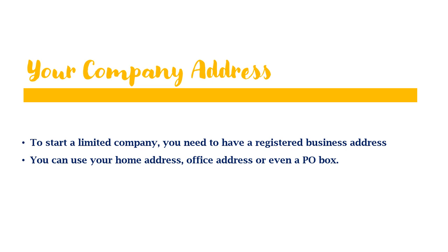To start a limited company you will need to have a registered business address. A registered address will appear on your Companies House listing and it is where official post from Companies House — like corporation tax letters and annual return letters — will be sent. You can use your home address, office address, or even a PO box. A PO box can be bought from a virtual office provider and is usually a good option if you want a more formal business address from the start.